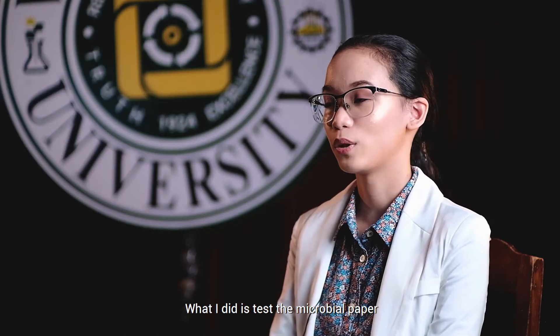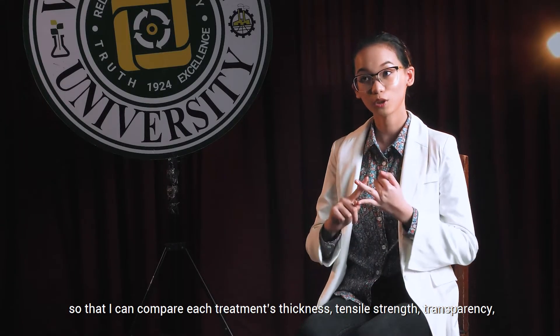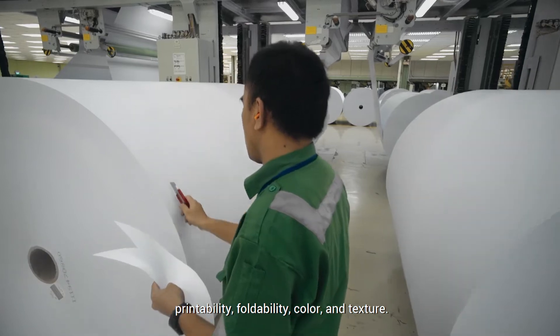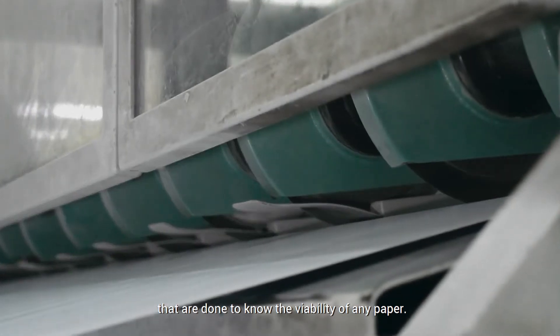What I did is test the microbial paper that I produced from this research for quality evaluation so that I can compare each treatment's thickness, tensile strength, transparency, printability, foldability, color, and texture. In simple terms, these are just some basic tests that are done to know the viability of any paper.